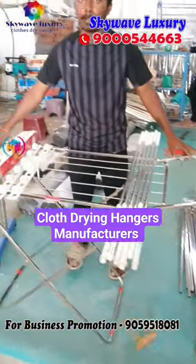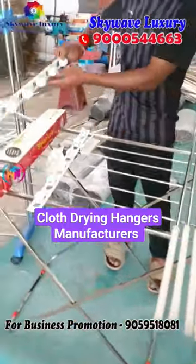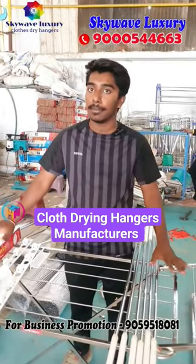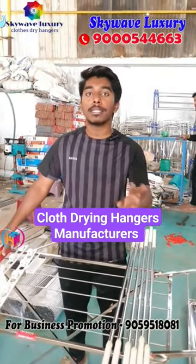This is 2099 price. This is cloth ceiling hangers. You can use a roof fit gesture. This is 3 feet and 8 feet. The price is starting from 4 feet — you have 1899, with 200 rupees increase per size.